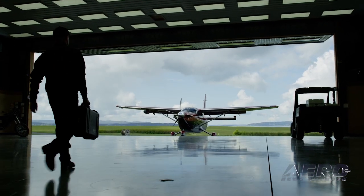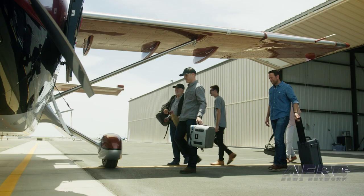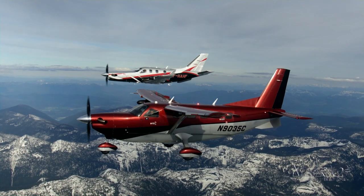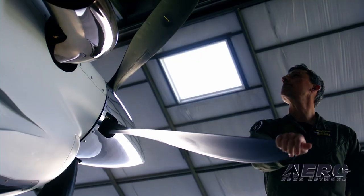The new Kodiak is going to be one of the fastest non-pressurized single-engine turboprops. We're very excited to see the new Kodiak becoming a reality. This new Kodiak takes the best of the Kodiak 100 and the best of the TBM and brings it into a new product.